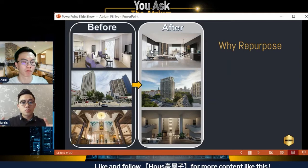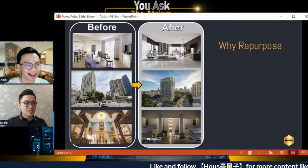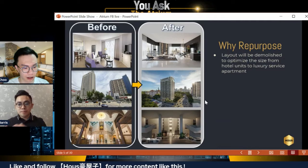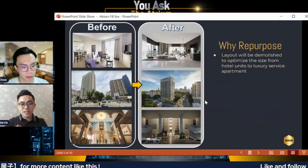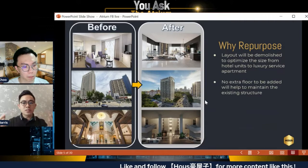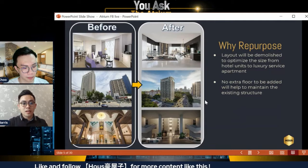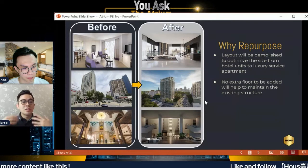To answer whether this is the right project: repurpose means the layout will be demolished and optimized so more rooms can be fitted. This is important for people looking for a long-term place to stay — you want working space, personal space, and space for children or family. Secondly, no extra floors will be added to the building structure, so the structural integrity is maintained. In fact, older buildings generally used more solid materials, so there's no concern about cracking or structural issues.